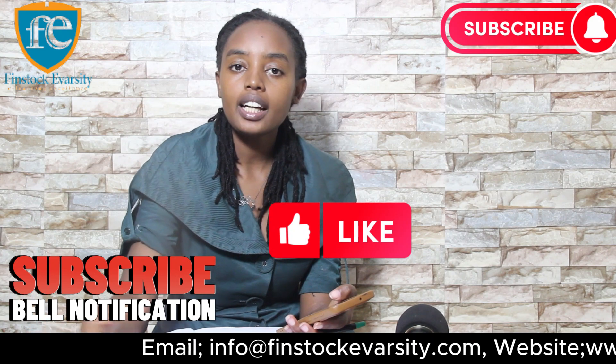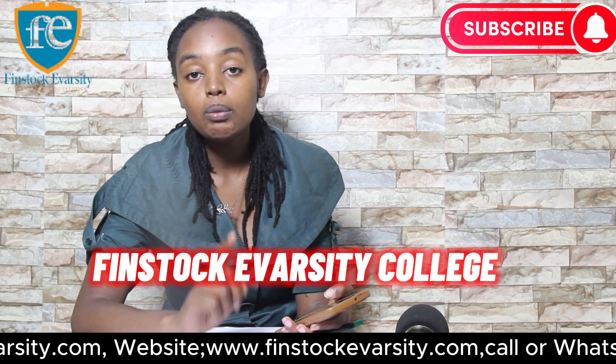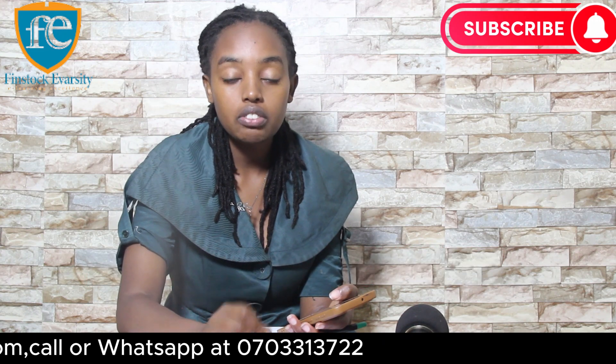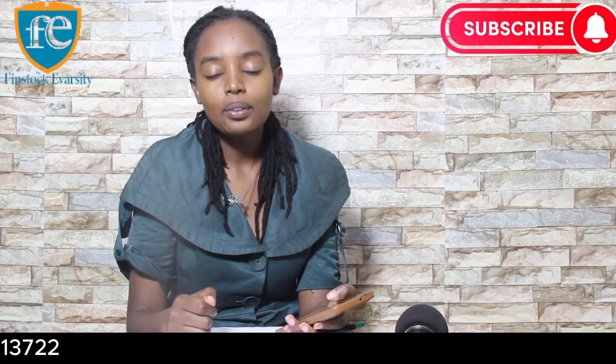If you are interested in learning about goat farming in detail, you can do that at Finstock University College. Visit their website at www.finstockevarsity.com or call them at 0703 313 722, or send them an email at info@finstockevarsity.com. Until next time, goodbye.